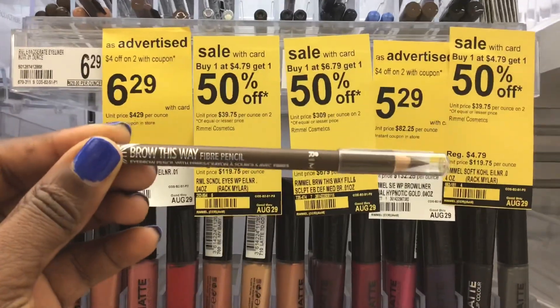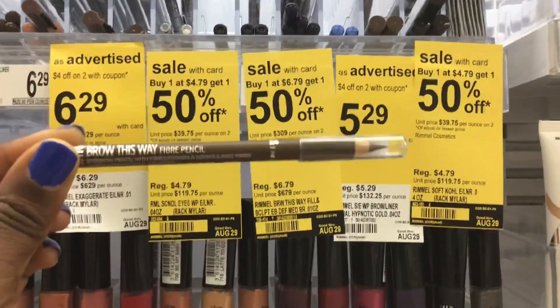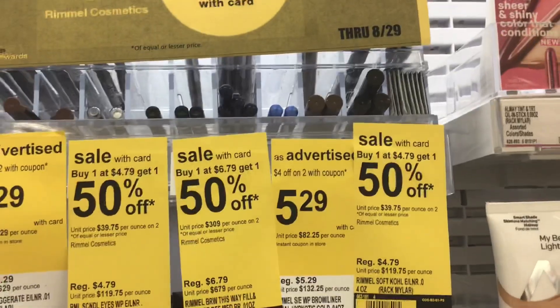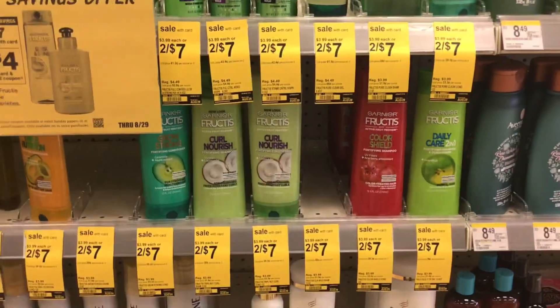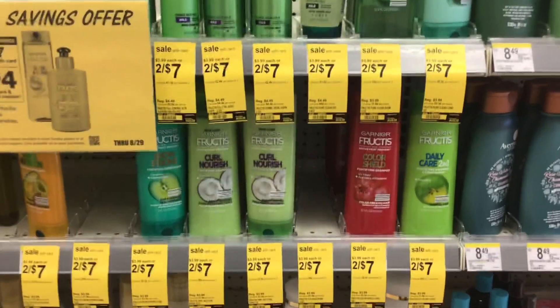This is the Brow This Way pencil you need to pick up instead of the eye definer — this one is $4.79 whereas the other is ringing up for $6.79. For the next scenario, I'll show you how to get the 10% off $35 using all digital coupons.